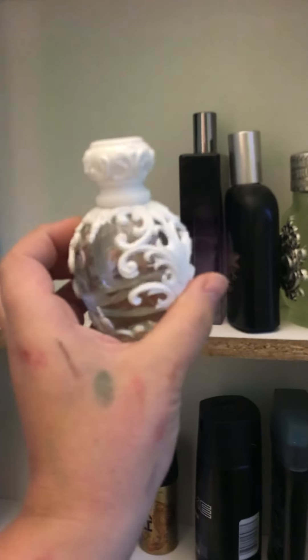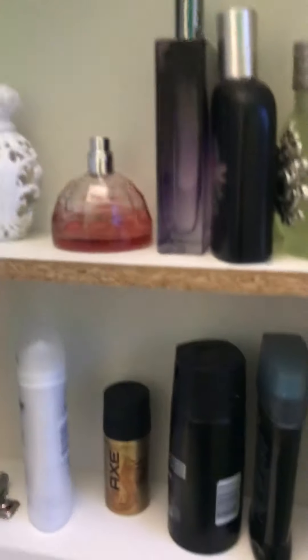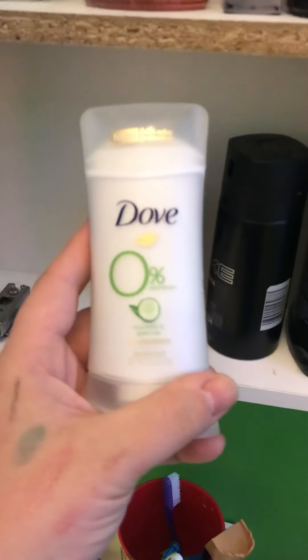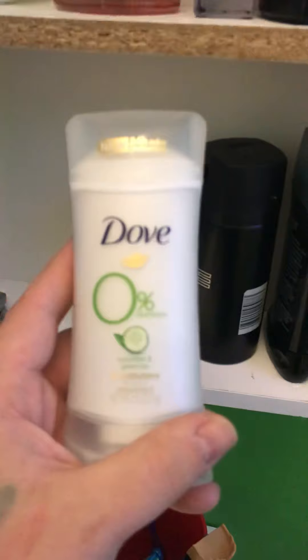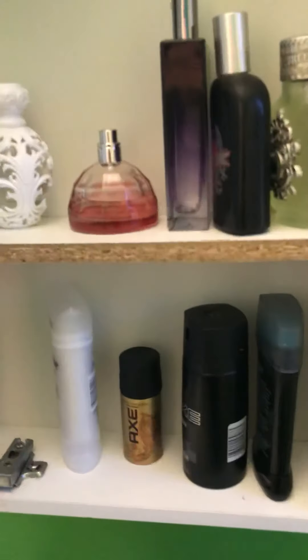Oh, I didn't show you my perfume. I still have about half a bottle of the Camp Bondi Saint, which I really like. And then I have Body Shop Japanese Cherry Blossom, also about half gone. Right now I'm using this Dove Cucumber and Green Tea, which is pretty nice. My boyfriend pretty much is using all the other stuff.